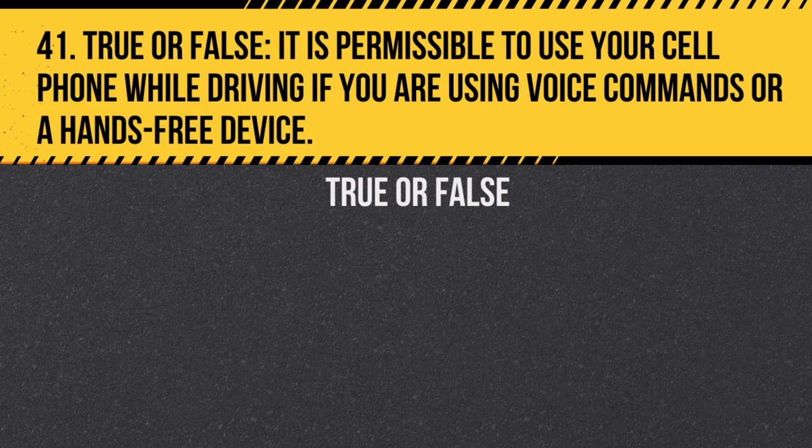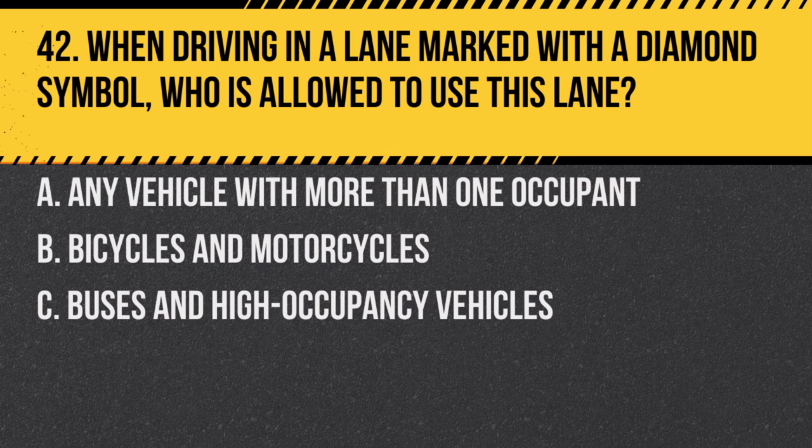Question 41. True or false: It is permissible to use your cell phone while driving if you are using voice commands or a hands-free device. Answer: True. While handheld use is prohibited, hands-free use through voice commands or devices is permitted.